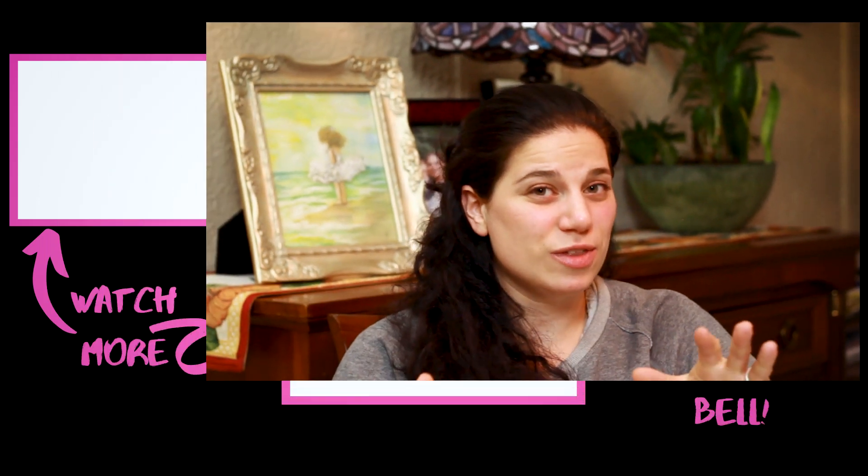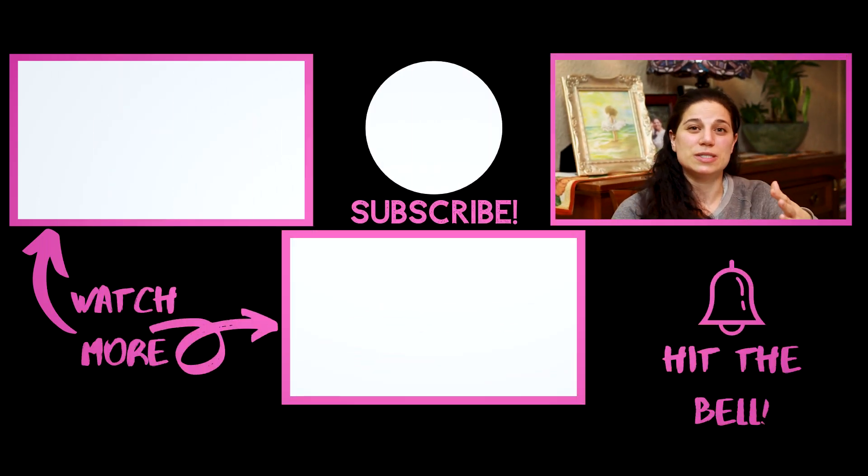Alright ladies, that was PCOS and metformin. I hope you learned something — some of what I shared today comes from research published just a couple of weeks ago, which is pretty exciting. If you liked this video, hit the thumbs up, subscribe, hit the bell, and ask me questions. There are also natural supplements with similar effects on insulin as metformin, so if you want me to go into detail on those, comment below. Head to my website to download your free five-step fertility boosting guide, and I will see you next time. Bye ladies!